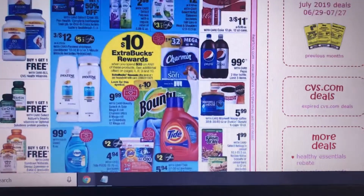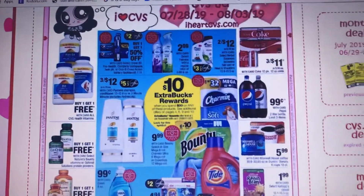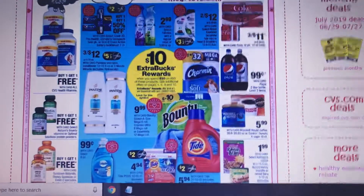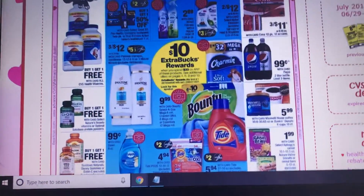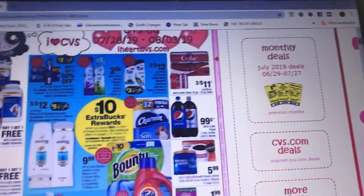Hi guys, this is Robin. I am Katahdin Cookin Mama, and this is the preview for CVS for 7/28/2019 to 8/3/2019. Right here is a big deal — spend $30 get back $10. There's Tide on there, there's Dawn, there's Pantene, and there's a $5 off 3 for Pantene.